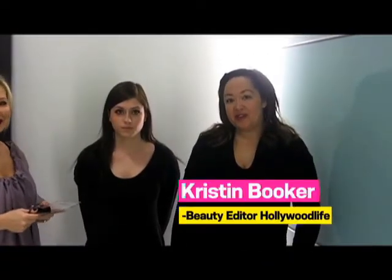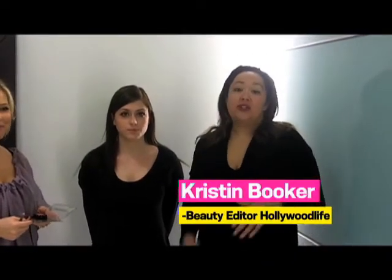Hey everybody, this is Kristen Booker, Beauty Editor for Hollywood Life. How are you? Today we're going to do a really cool little video called From Red Carpet to Real Life.